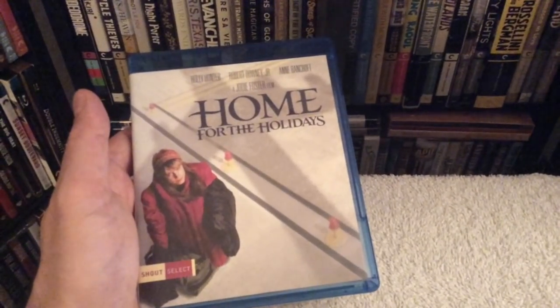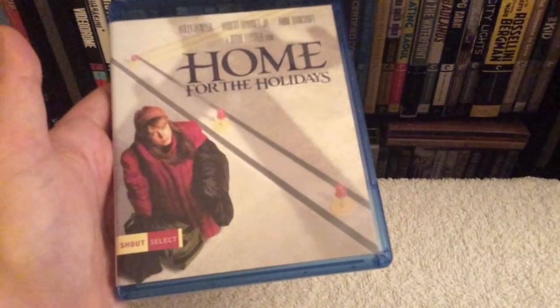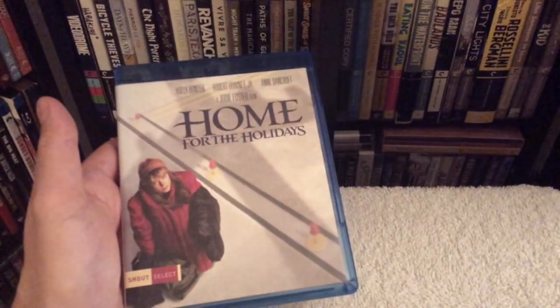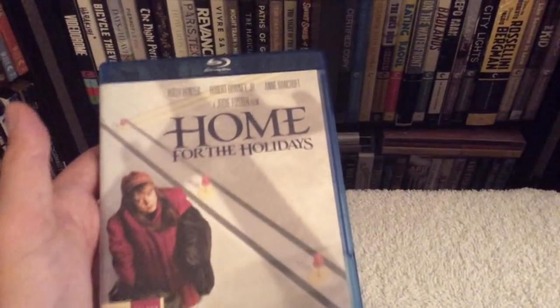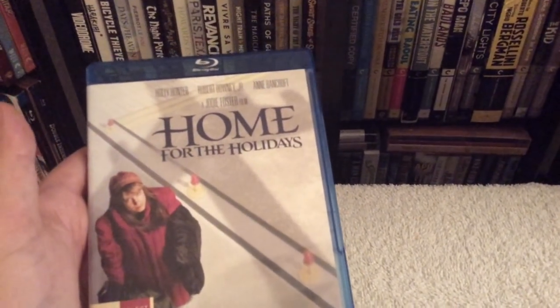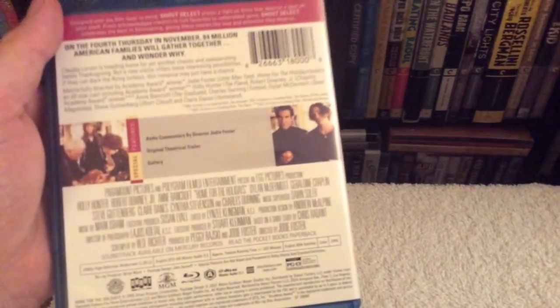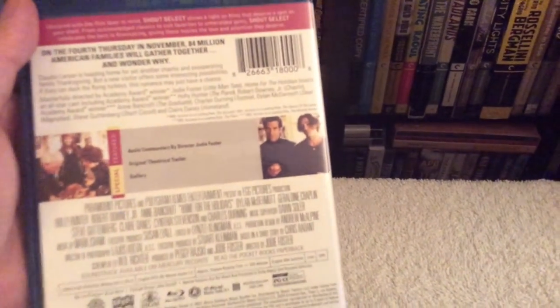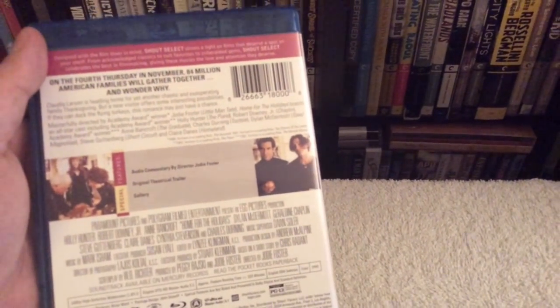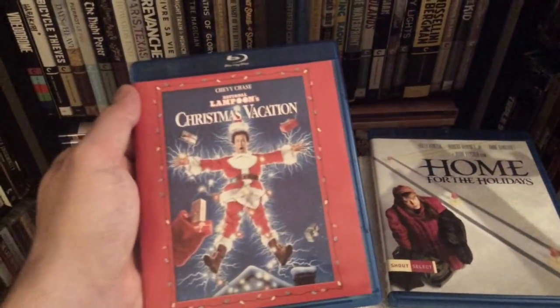With Christmas around the corner, I picked up a few holiday titles. First is the newly released edition of Home for the Holidays from Shout Factory's Shout Select line — just a fun movie to watch with the family, directed by Jodie Foster and starring Holly Hunter, Robert Downey Jr., and the late great Anne Bancroft. You don't get too many supplements but you do get a great commentary track by Jodie Foster, which is definitely worth listening to.